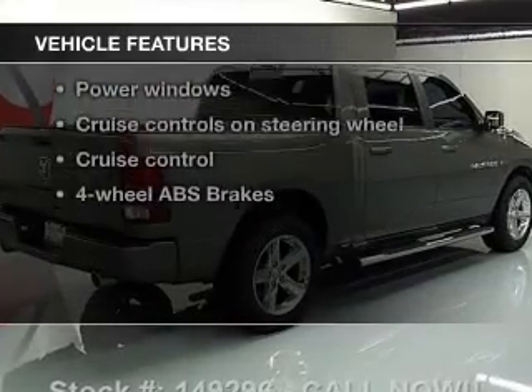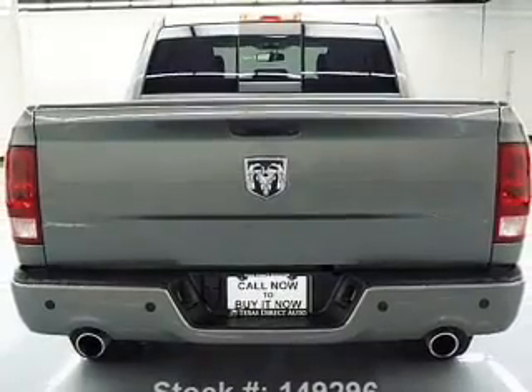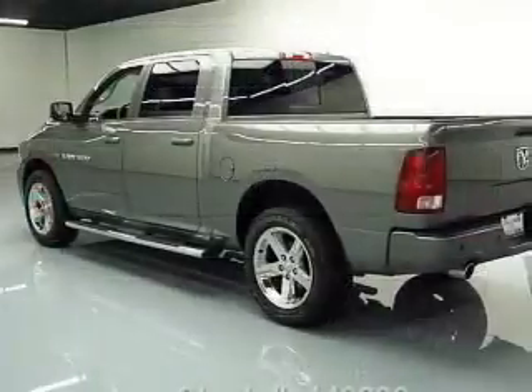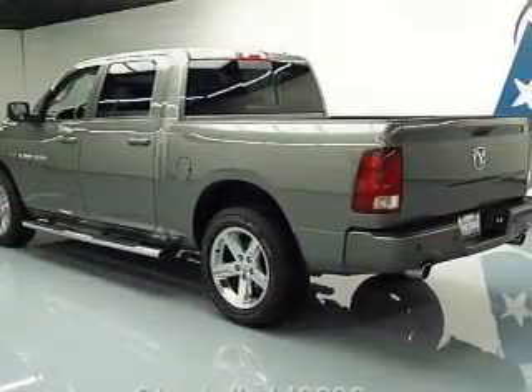Enjoy these notable features included in this vehicle: power door locks, power windows, cruise control, Bluetooth wireless, a DVD system, and an AM FM stereo with a CD player.